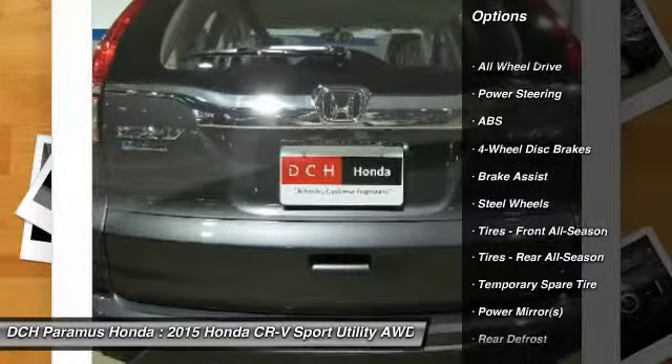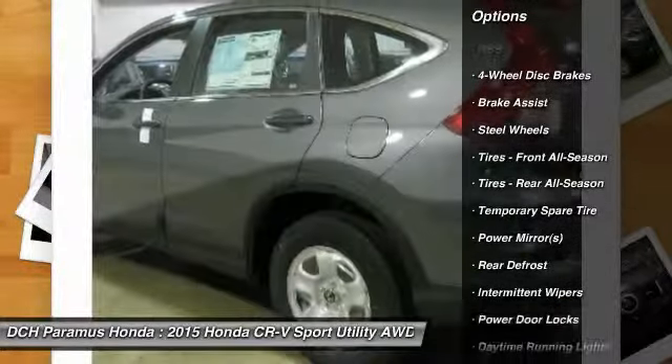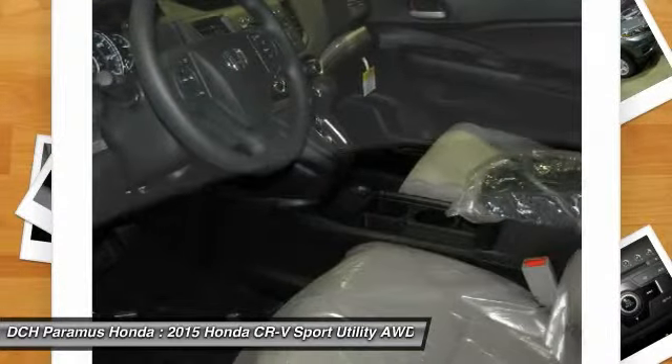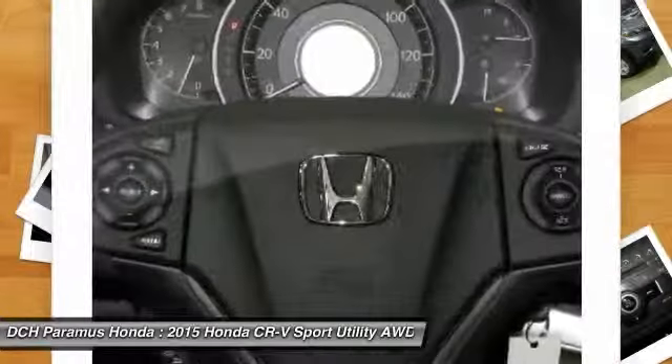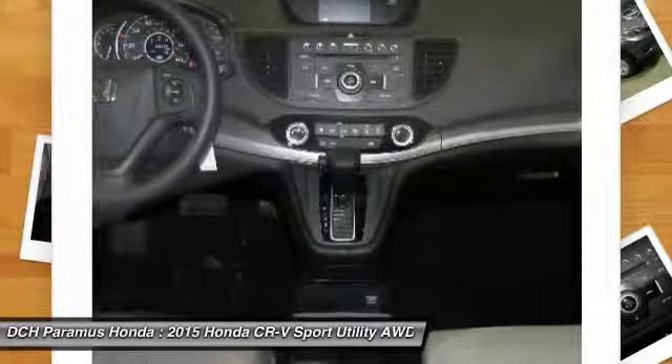Anti-lock braking system, stability control, traction control, all-wheel drive, steering wheel audio controls, air conditioning, driver airbag, power steering, adjustable steering wheel, four-wheel disc brakes.